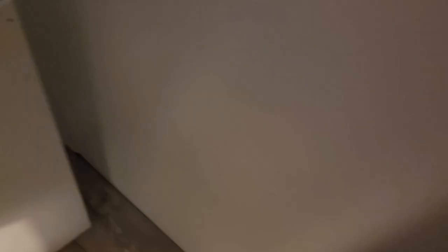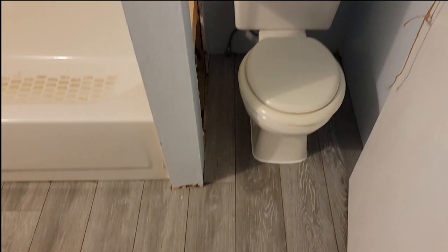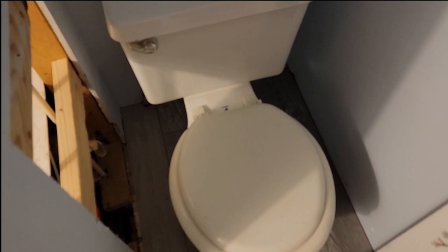Toilet's in, good to go. Tested it — dumped a few buckets of water down there to make sure nothing leaked. It's good to go.